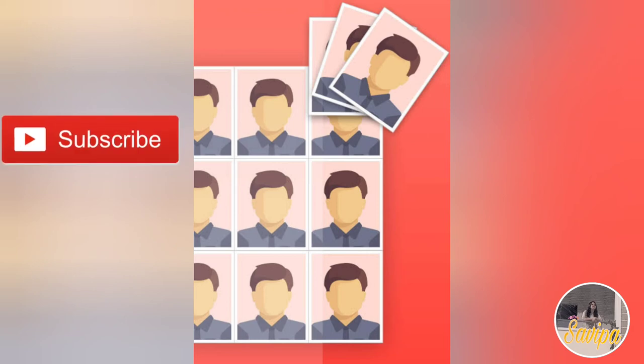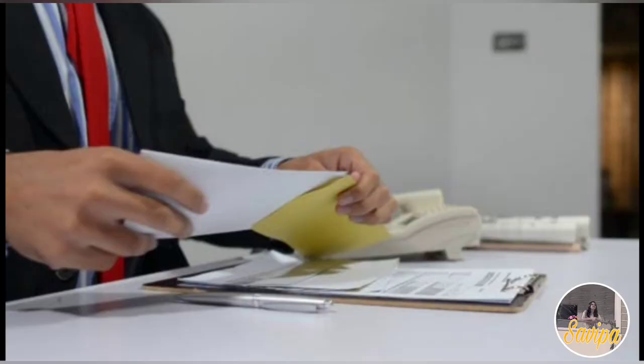Finally, include two passport-size photos in the courier. With this, you have completed all the documents that need to be sent to the mentioned address.